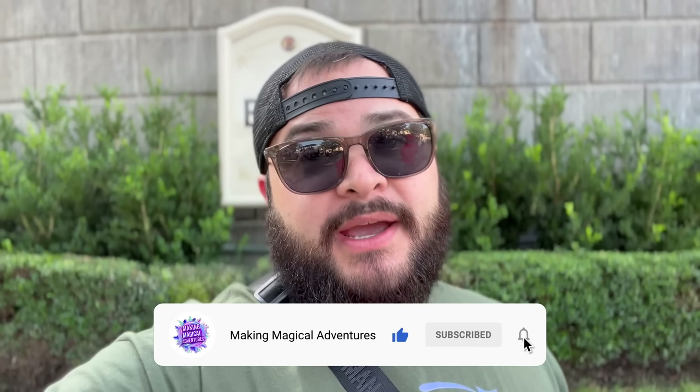Before we get started, if you're new to the channel, welcome. If you enjoy this video please give it a thumbs up, subscribe to the channel if you're not subscribed, and tap that notification bell to be notified when we drop a new video. Let's get started.